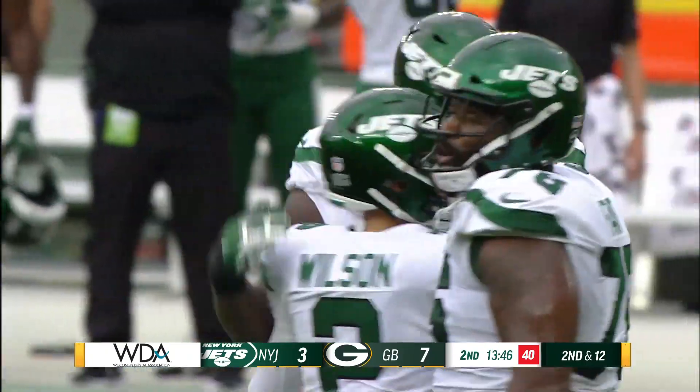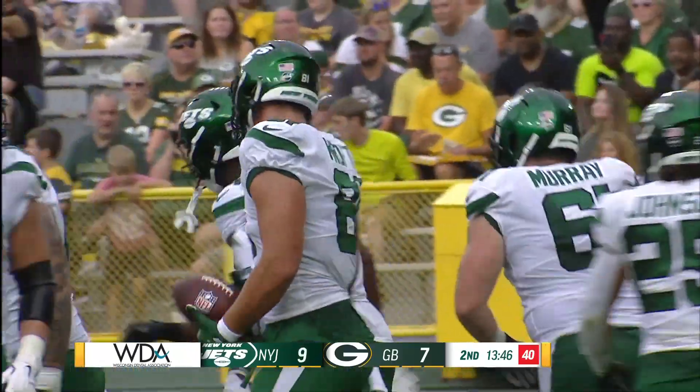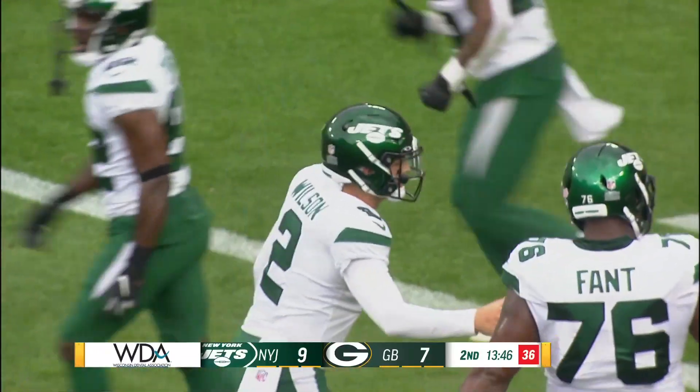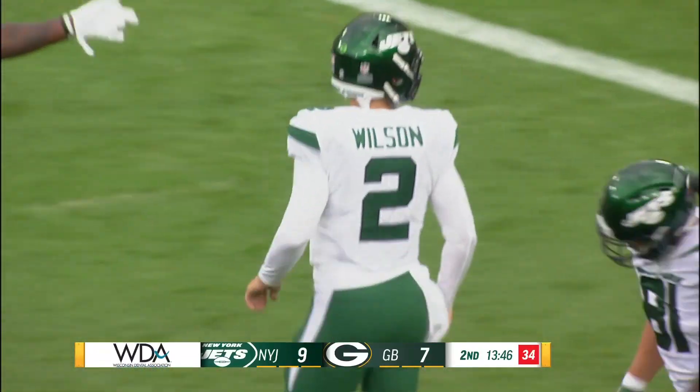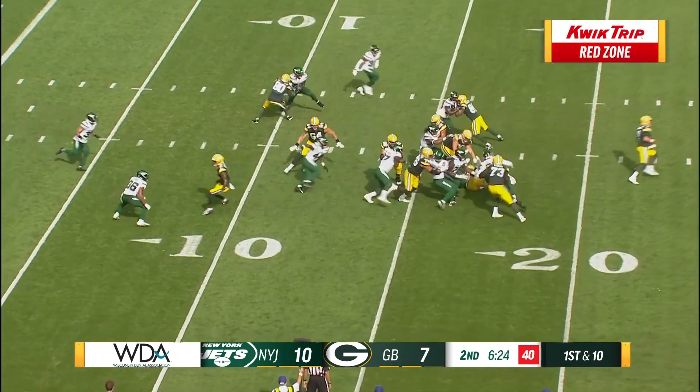Beautiful catch, terrific throw, brought down by Tyler Croft. The Jets have taken the lead on a touchdown pass of 18 yards by the second overall pick, Zach Wilson, out of BYU.